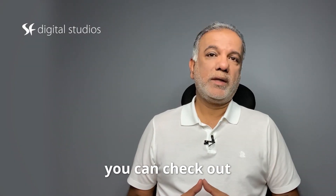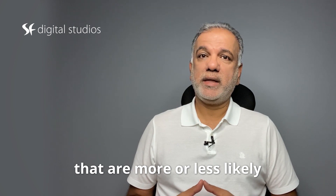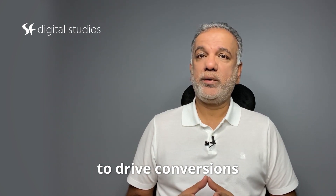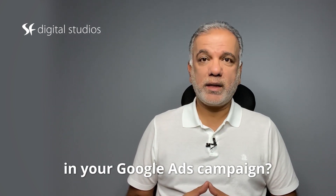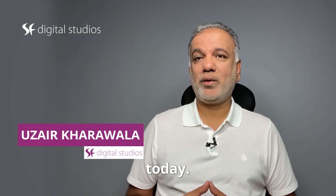Did you know that you can check out your bid strategy report to see some of the signals that are more or less likely to drive conversions in your Google Ads campaign? Hello, I'm Uzair and thanks for joining me today.